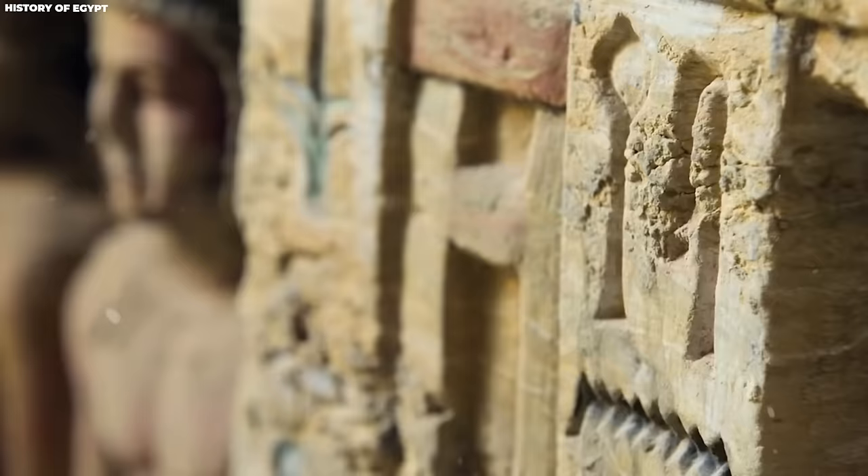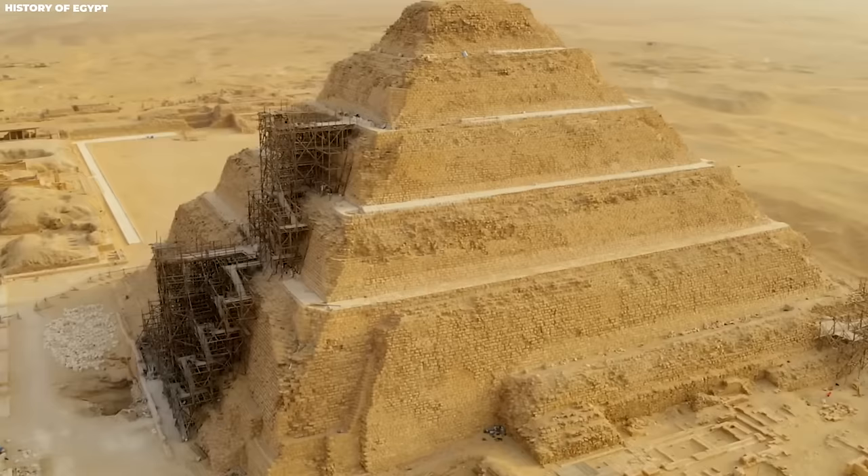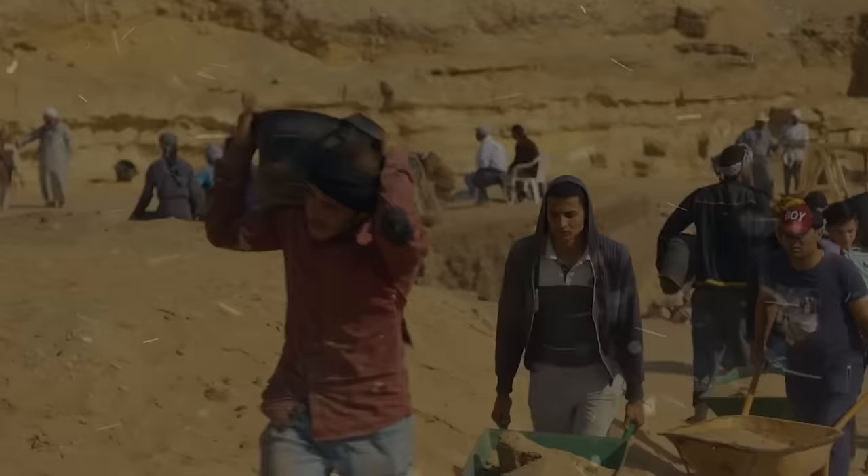They found a tomb that was 4,400 years old, and inside it they found paintings that were incredibly well-preserved. Since the 1800s, groups of archaeologists have been exploring the ruins of Saqqara, looking for artifacts and clues about the fascinating history of Egypt.